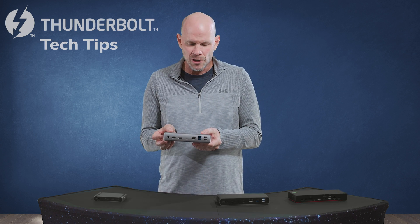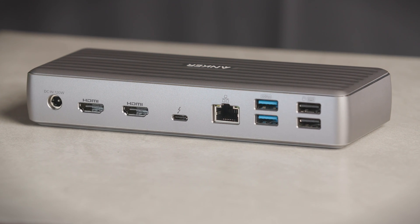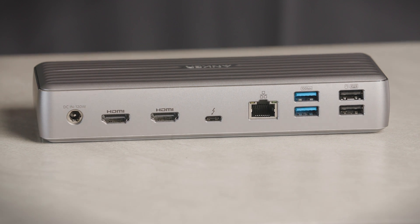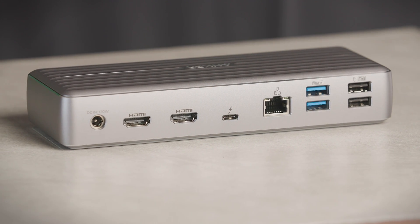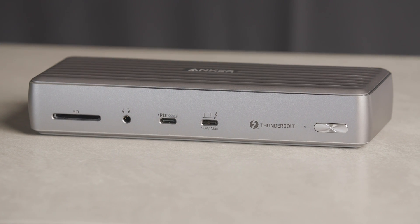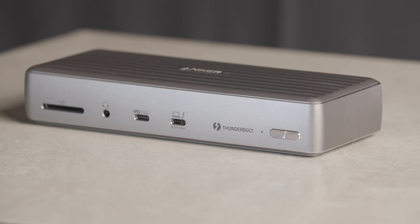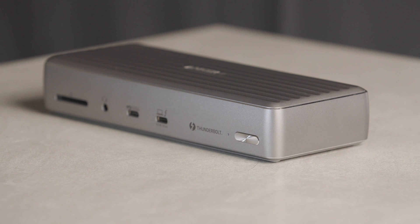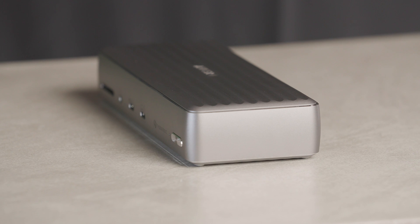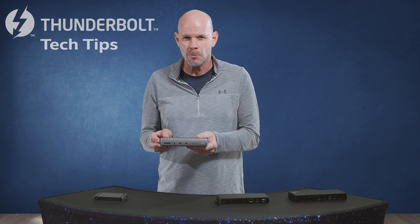Next is the Anker 12-in-1 Thunderbolt 4 dock. It offers more of the traditional standard ports you might expect: a Thunderbolt 4 downstream port for video or data, dual HDMI ports, Ethernet, and four USB-A ports. On the front side there's an SD card reader, an auxiliary audio port, and a USB-C 3.2 Gen 2 port. What makes this dock unique is that it supports not two but three 4K displays, made possible by the 40 gigabit-a-second bandwidth of Thunderbolt 4. So a good example of a full-size dock with traditional ports.